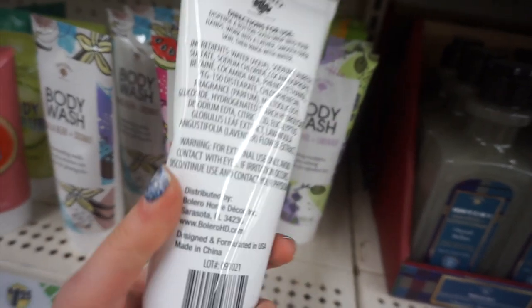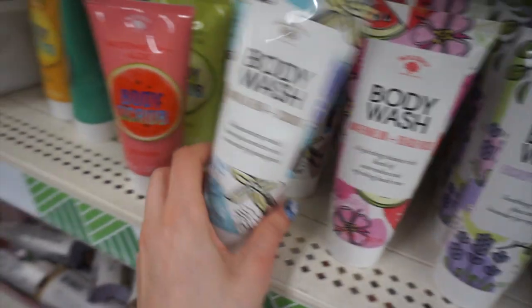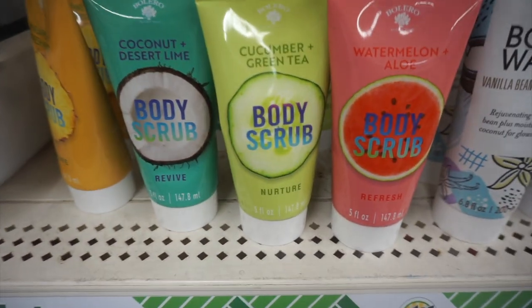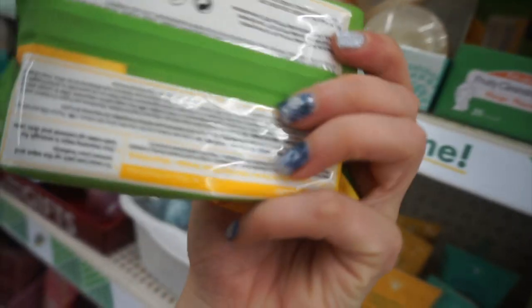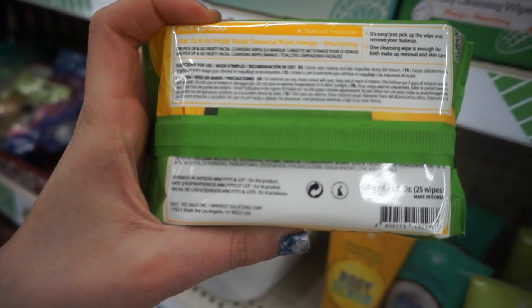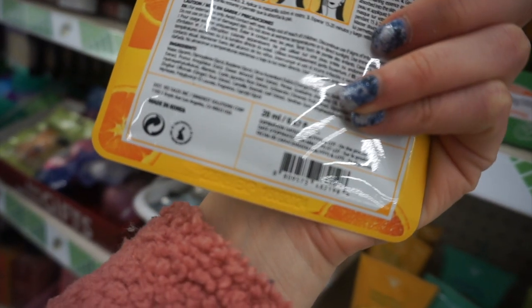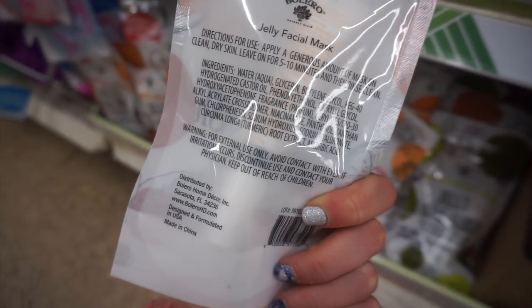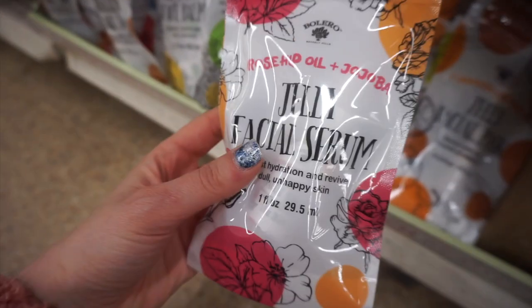These are new Bolero body washes — they have a lot of different ones to choose from. Some things from Bolero I like, some things I don't — it's definitely a hit or miss brand. But the vanilla bean and coconut one sounded really nice, and they also had tons of body scrubs to choose from. I just wonder how do they get through all this inventory — they have so much stuff in their line. We also have these new name brand face wipes — this is like a K beauty brand. And they have these sheet masks as well. This one was like the fruity facial mask. They have these new Bolero jelly facial masks — they actually upgraded their packaging, which I thought was really pretty.